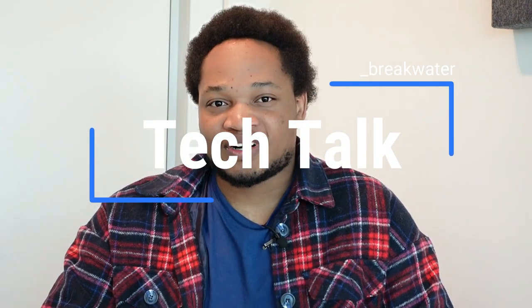Hello, I'm Zeno and this is Breakwater Tech Talk. In today's video, we're going to be talking about 3D printing — what it is, how it works, and what are the limitations it faces.